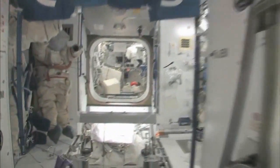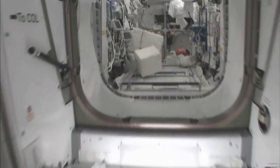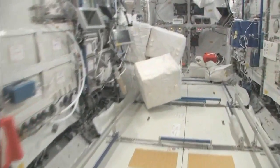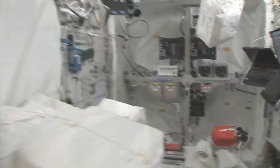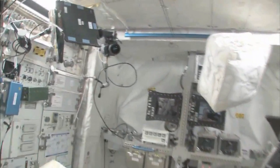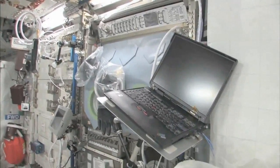Fly with me now — we're going to go to the Columbus module. Here we are in the Columbus module. You can see it's also spacious, but also cluttered because it's a great place to store things or temporarily stow them. It's not going to be this way forever — we're going to have it nice and clean pretty soon.